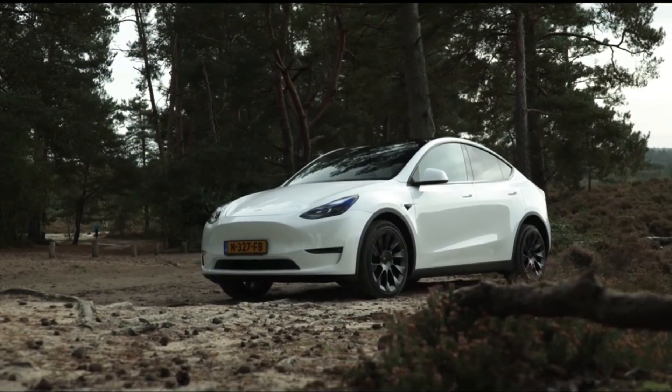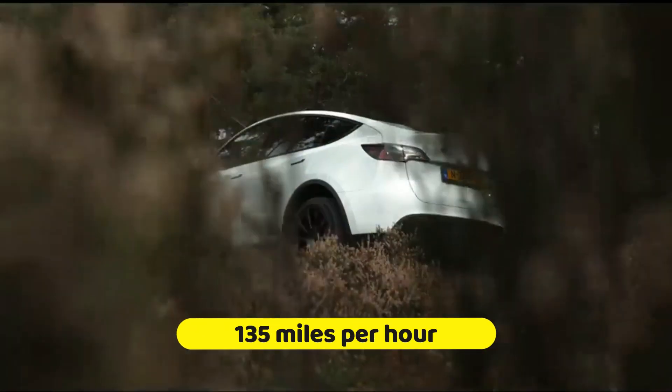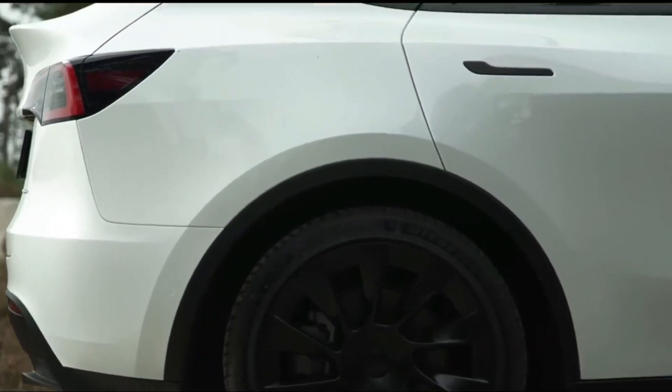This is a good price when compared to the current Tesla Model Y Long Range, which has a range of 330 miles, a top speed of 135 miles per hour, and a 0 to 60 time of 4.8 seconds, and hasn't altered since its release in 2020.